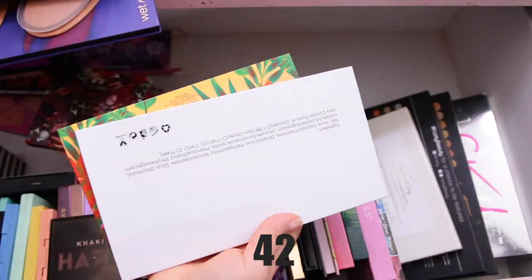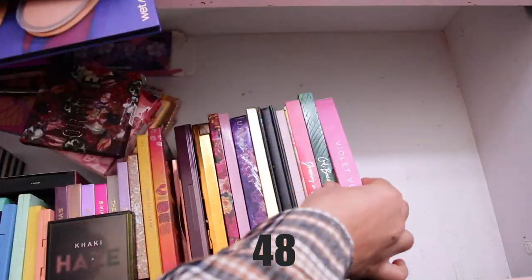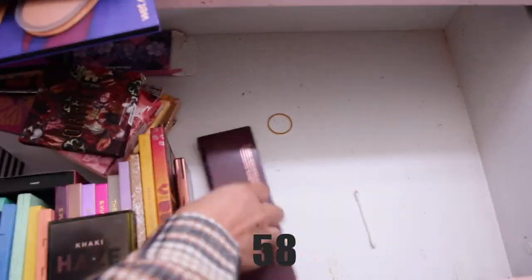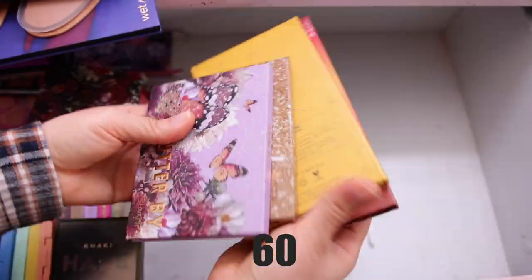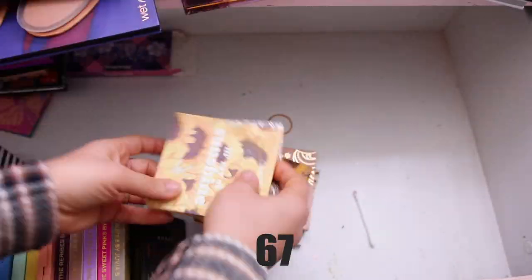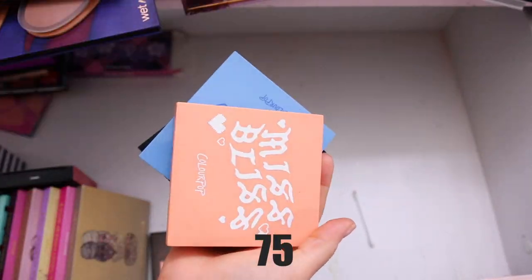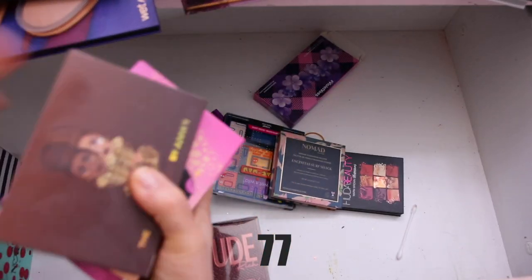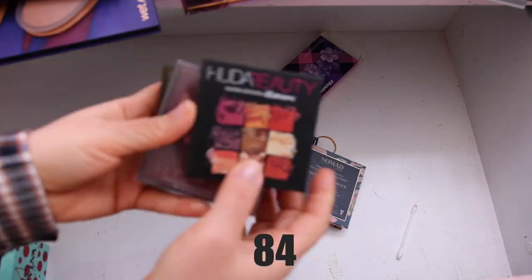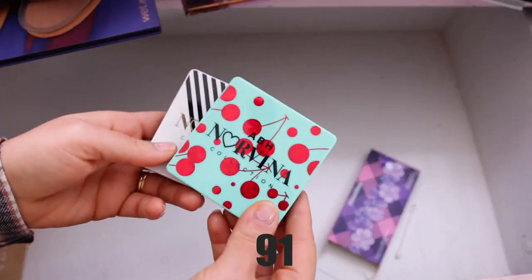I really tried my hardest today to declutter as much as I could, because as one person you don't really use everything. Makeup is constantly coming out, and I'm so grateful to be on PR lists and get to show you all these products. I definitely have to keep decluttering, otherwise the collection gets massive. The questions I asked myself were: how old is this product, have I used it in the past six months, and do I like the quality?